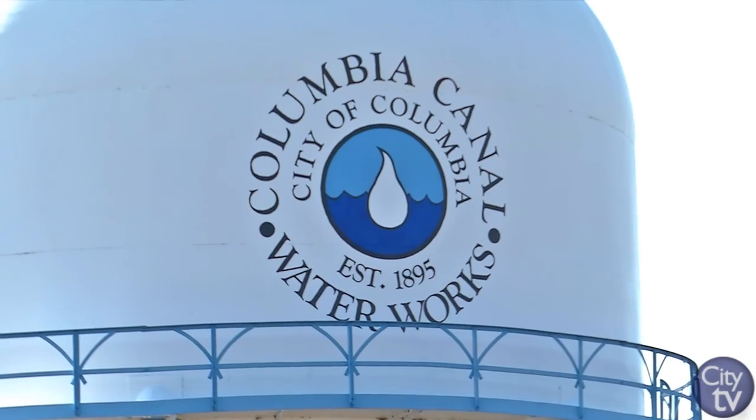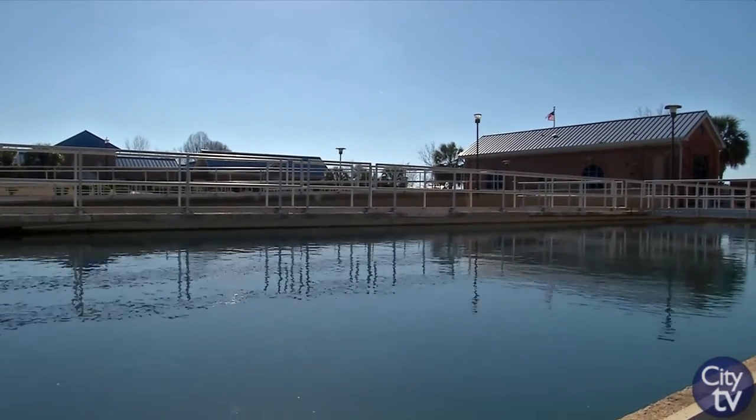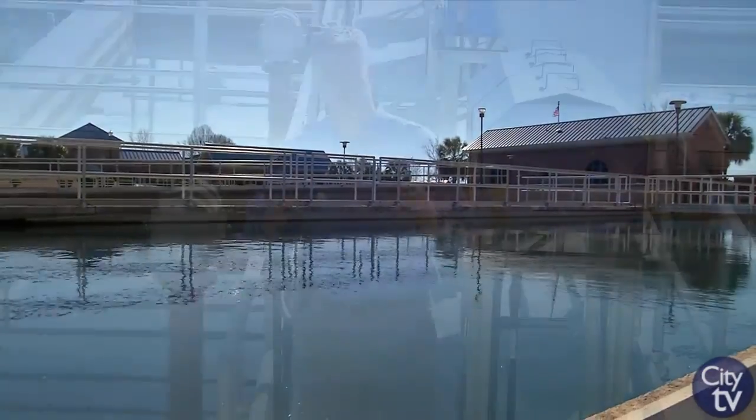We also have a facility on Lake Murray that treats up to 75 million gallons of water for a rated capacity. Together, both plants average treating and distributing around 60 million gallons of clean, clear water every day.